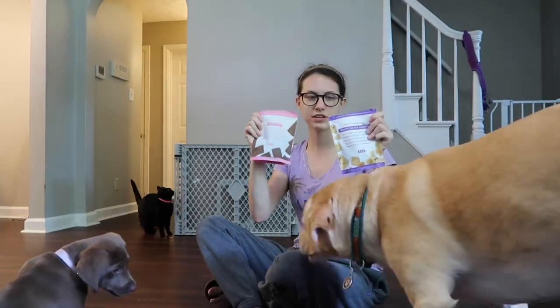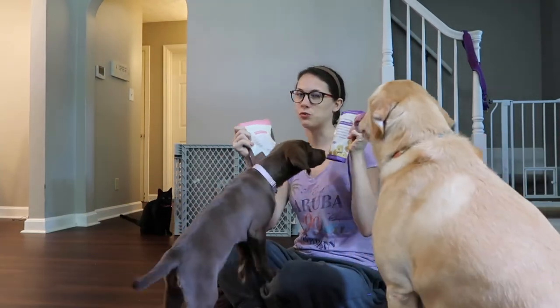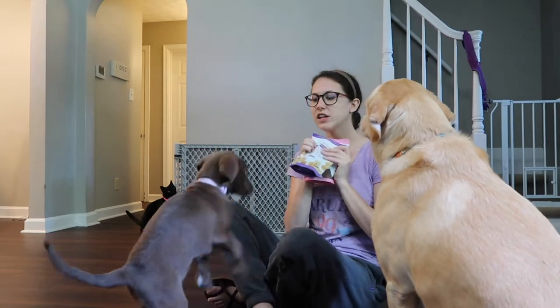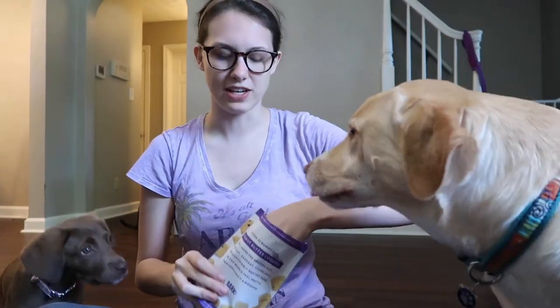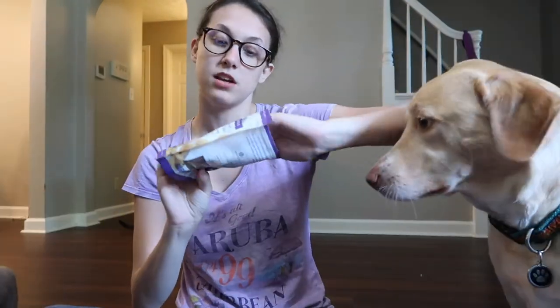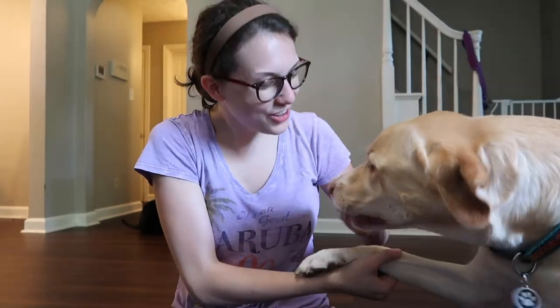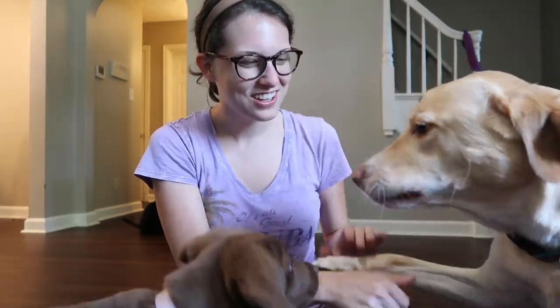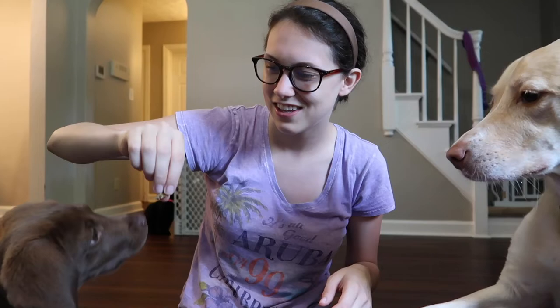They love these treats. They're made specifically for dogs and I definitely trust BarkBox with their ingredients, feeling really good about these. They smell bad to me but the dogs like them! Let's also try the peanut butter cookie treats — can I have your paw? Good girl. Now we have Macy, just a little beast.